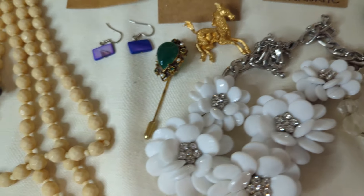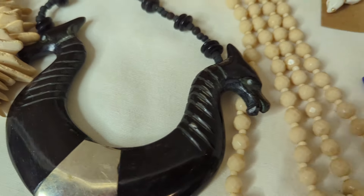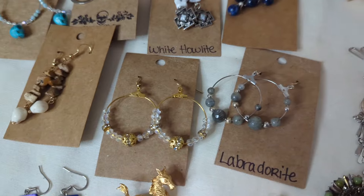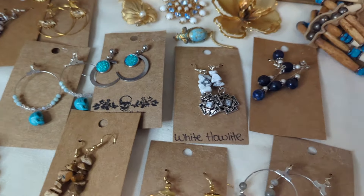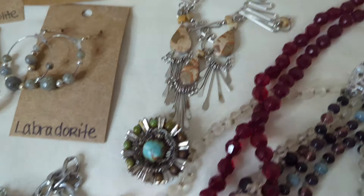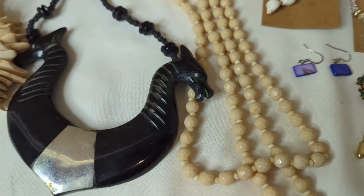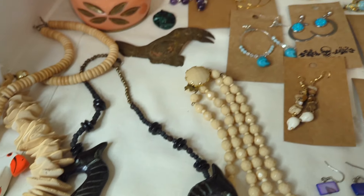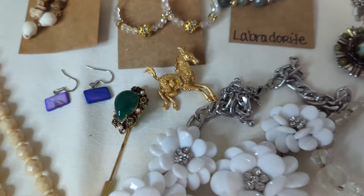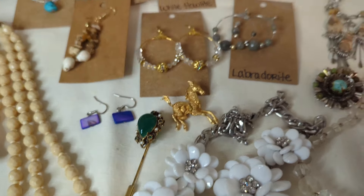These items came from three different places: the amazing storage unit sale, items from a local artist who makes jewelry — you guys have seen some of these before, she has some new ones — and then items I picked up from an online seller. I'm super excited to show you guys all of these items. So without any further ado, I'm going to show you what I got.